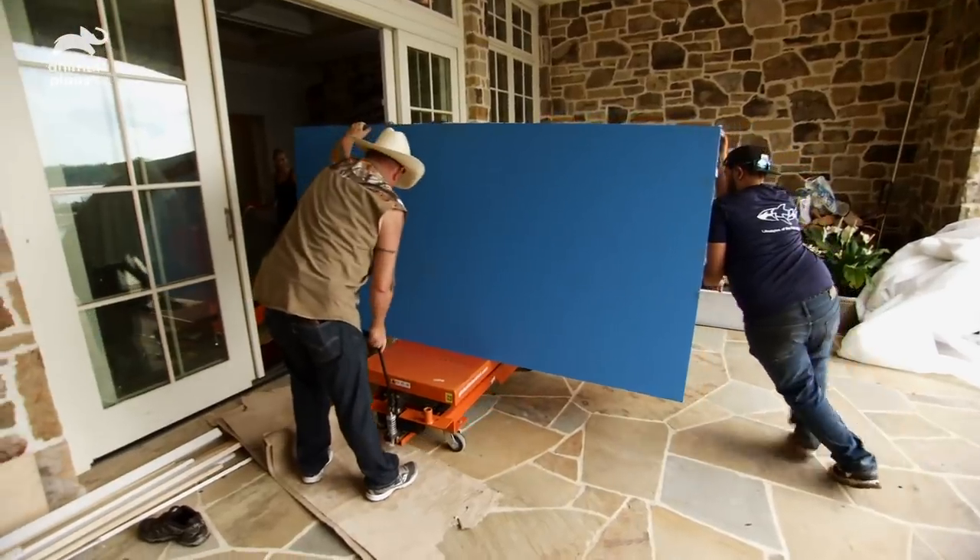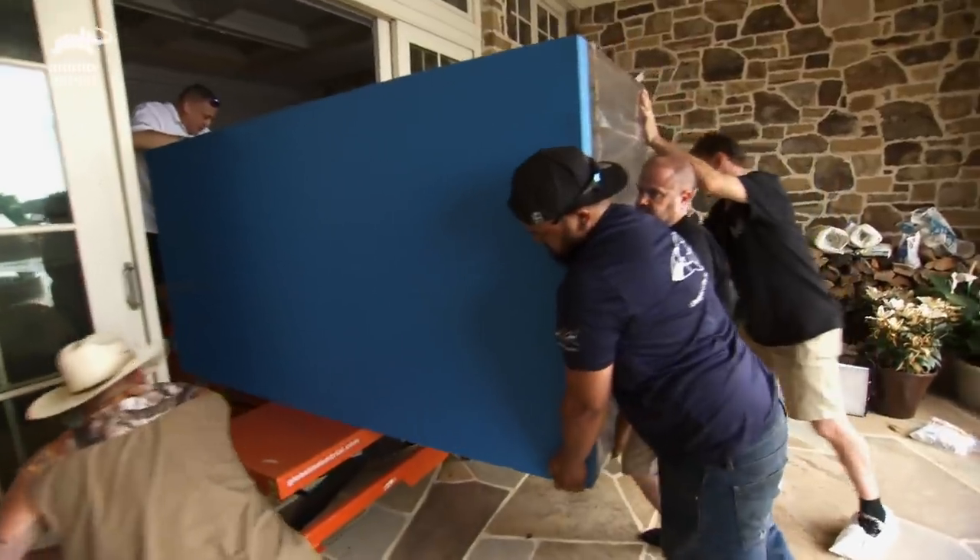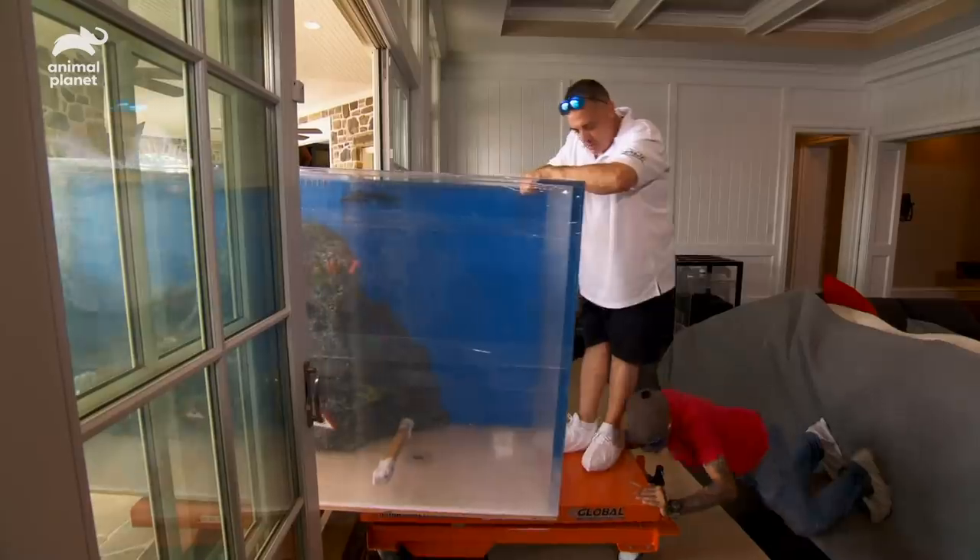All right, guys, listen. We're gonna transfer from this car to that car, so Redneck, level it out. There you go. Do that again. Beautiful.